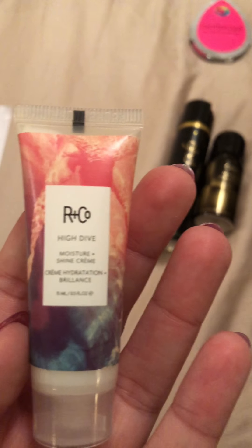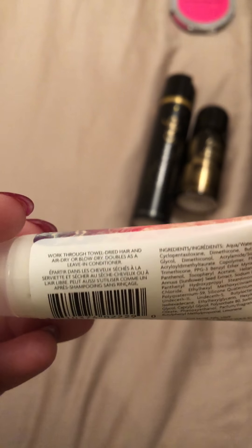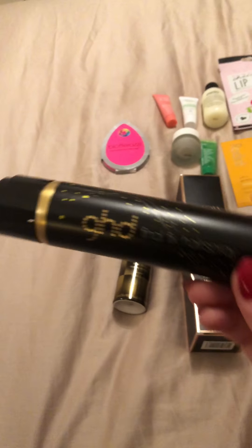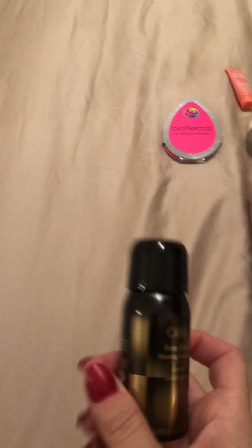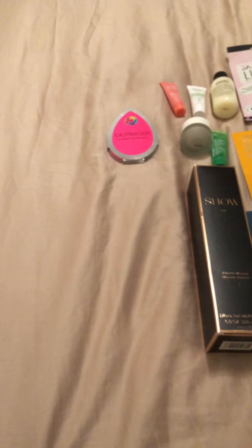This is the High Dive Moisture and Shine Cream — a hair product you put in your hair after washing as a leave-in conditioner. Love this sort of product for the type of hair I have. We also have GHD Final Fix Hairspray — always good to have a GHD product. And we have Oribe Freestyler hairspray, which I'm assuming is a flexible hold hairspray.